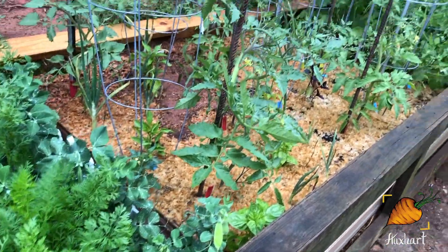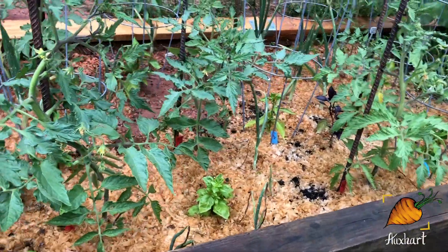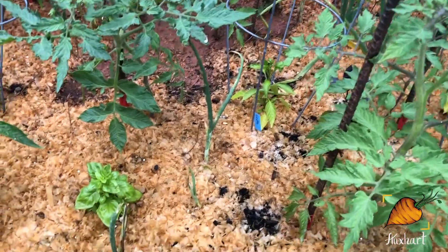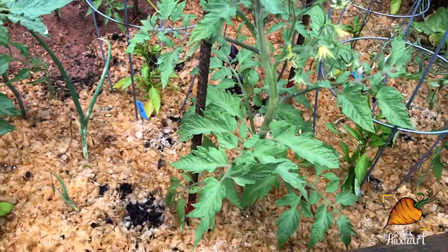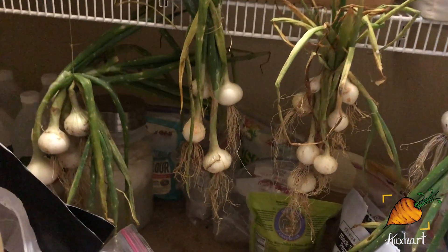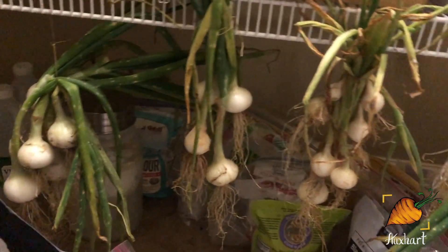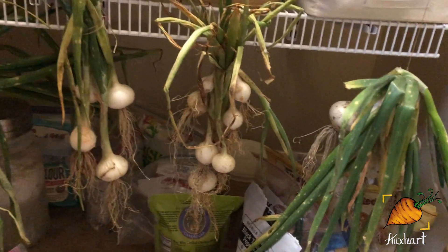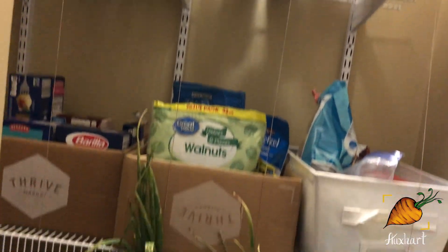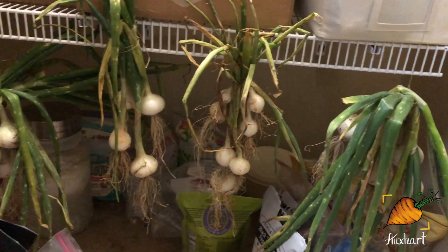If you look at the rest of the bed you'll notice there are far fewer onions now. You can probably see the dirt in the mulch where I pulled them. They had started to flop over at the neck, and when onions flop over at the neck that means the bulbs are mature. I knew it was going to rain for a while so I went ahead and pulled them — I actually didn't think to pull them until halfway through the first day of rain, so hopefully they'll be okay. I'll show you those that are drying later.